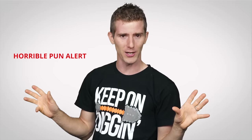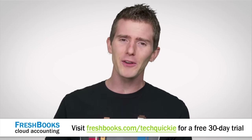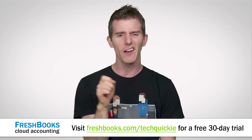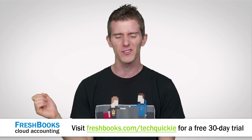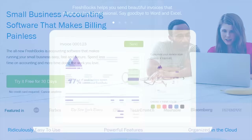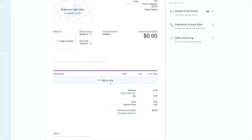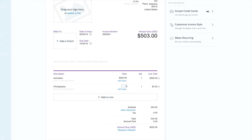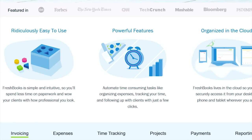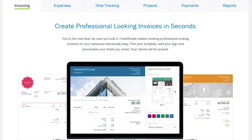Now if you're self-employed or a freelancer, you've probably experienced being all tired and burnt out at the end of the day and then having to reconcile receipts and send invoices to clients. That sucks. Get FreshBooks. FreshBooks is the cloud-based accounting software that helps you work smarter, get more productive, get more organized, and most importantly, get paid quickly. With FreshBooks you can take the entire experience with you on the go to track your hours and expenses, and send professional-looking invoices in less than 30 seconds.